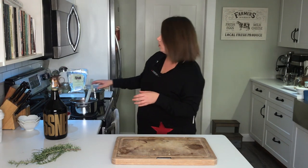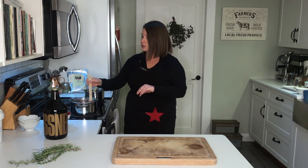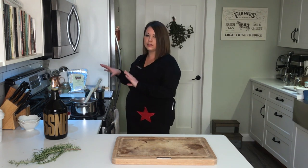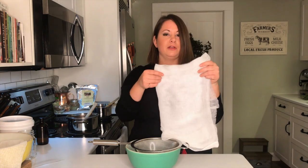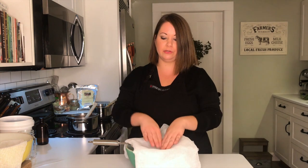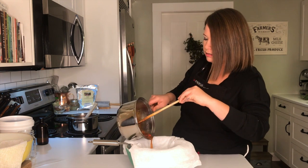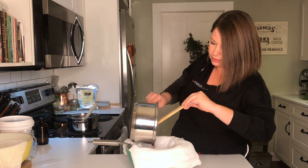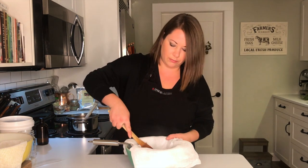My elderberry syrup and rosehip syrup are just about ready. I've got a fine mesh sieve with cheesecloth doubled up twice — four layers — and I want to make sure I have a lot of layers, especially for the rose hips, to filter out those fine little hairs. I'm going to go ahead and dump in my rose hips with all that liquid and let it drain, then push it down through the cheesecloth.